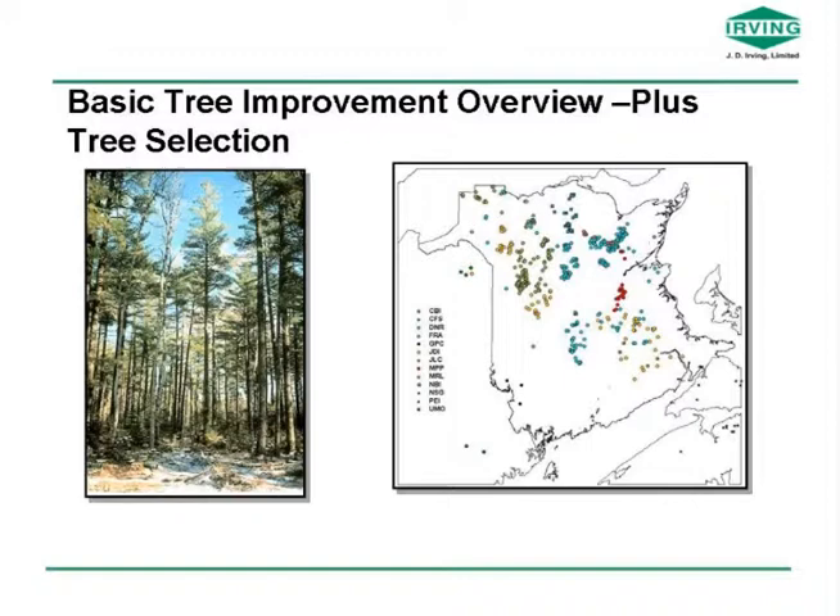I want to cover the basic tree improvement steps because there are folks in the room who may not have been exposed to that before. Tree improvement programs follow some pretty basic steps, beginning with selection of a breeding population. In the late 70s and early 80s, folks were traveling through the forest selecting the best individuals they could find of the species we were interested in. That began with a couple of the spruces — white spruce, black spruce, jack pine, red spruce — and then gradually expanded to include other species like white pine.